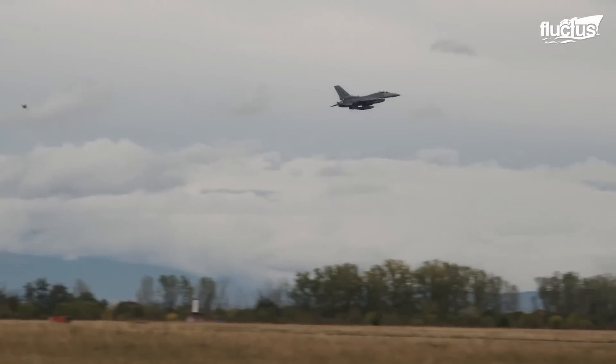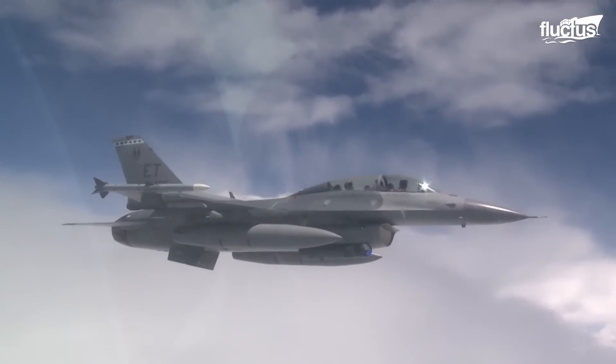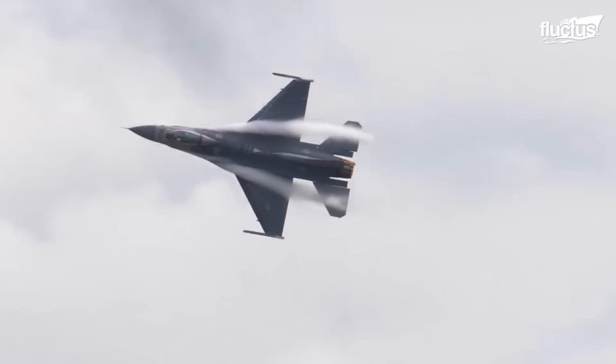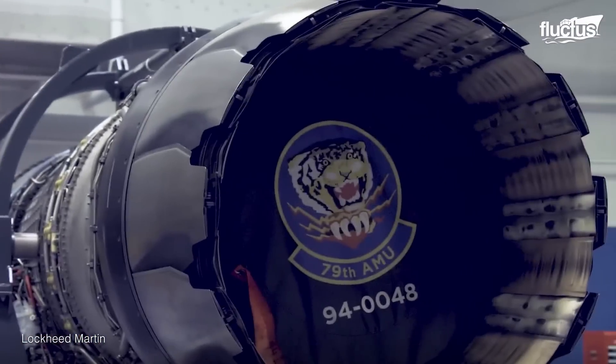It also features a number of cockpit improvements and a state-of-the-art collision avoidance system. Likewise, the new Greenville production location is also state-of-the-art.